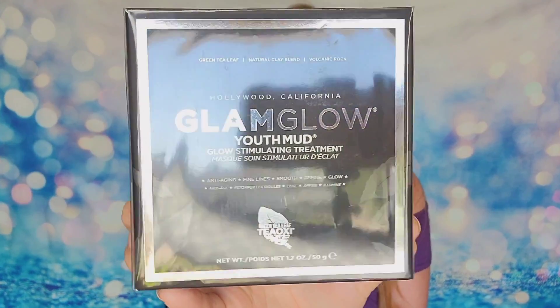The next thing I have is my choice item — this is the GlamGlow Youth Mud Glow Stimulating Treatment, and I'm pretty excited about this. It's a full-size product, and it's sealed in the box, which is impressive because a lot of times with BoxyCharm we receive products outside of their packaging. They do that so people can't return them to Ulta or Sephora for full price. When I saw this as one of the choice products, I freaked out — it's $60, the most expensive item in my box today.